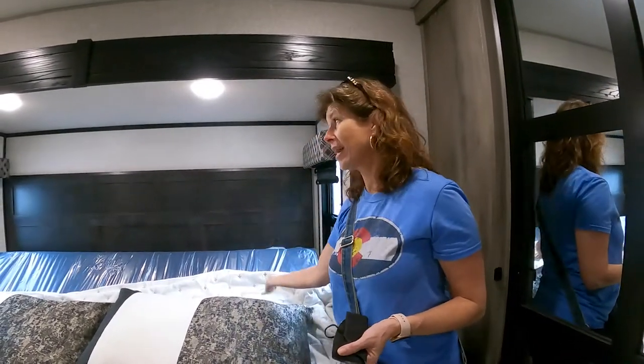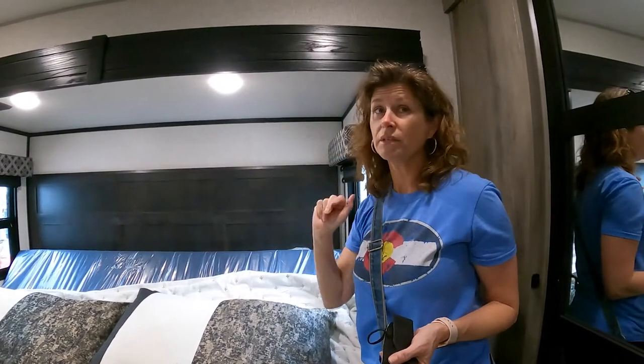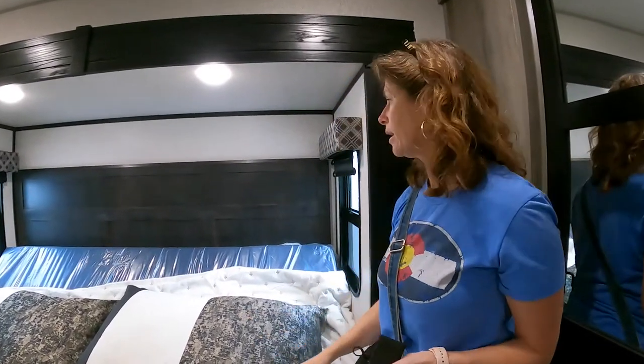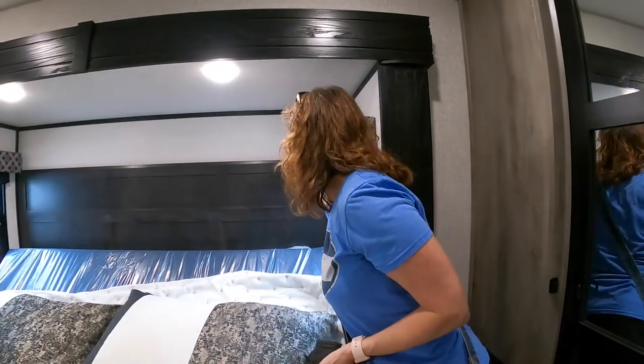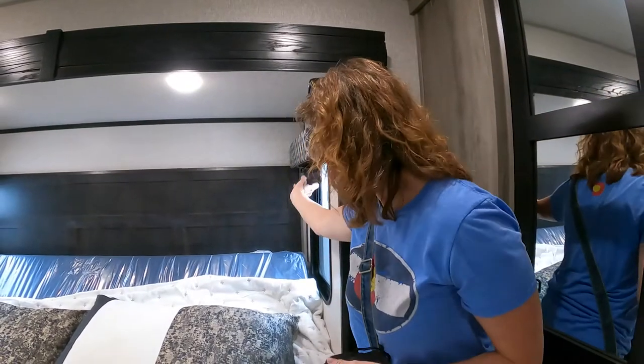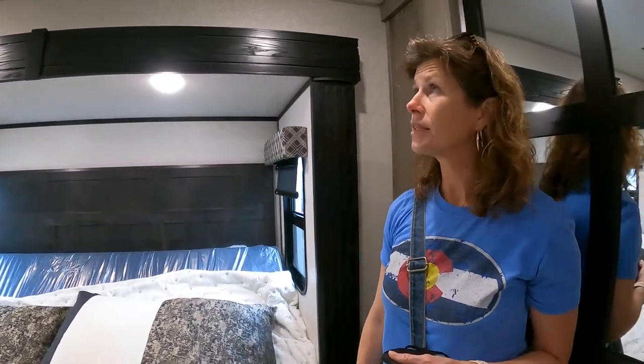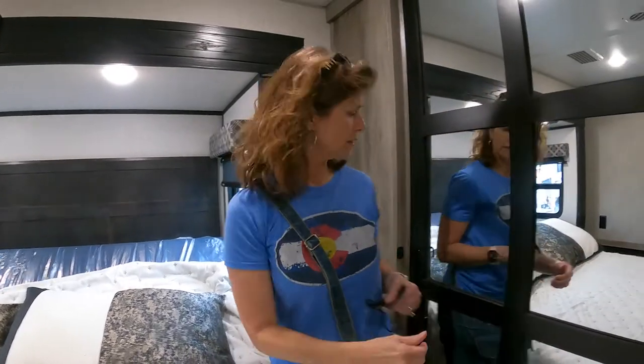It does not have cabinets up above the bed, which we actually prefer because we've hit our heads a bunch of times on the one in our rig. There's just a kind of plain headboard. Both kinds of shades are here — I think it looks pretty nice back here.